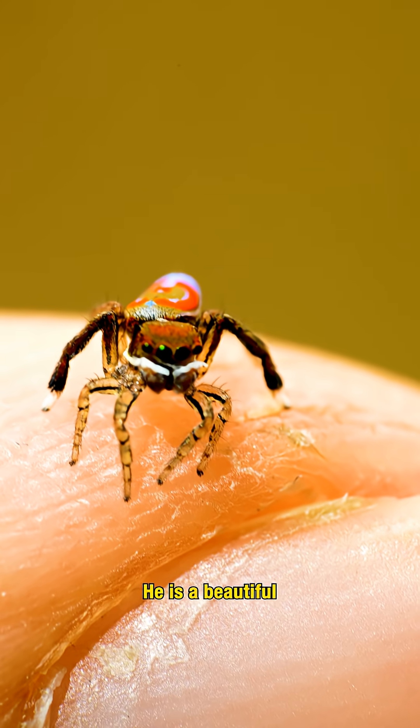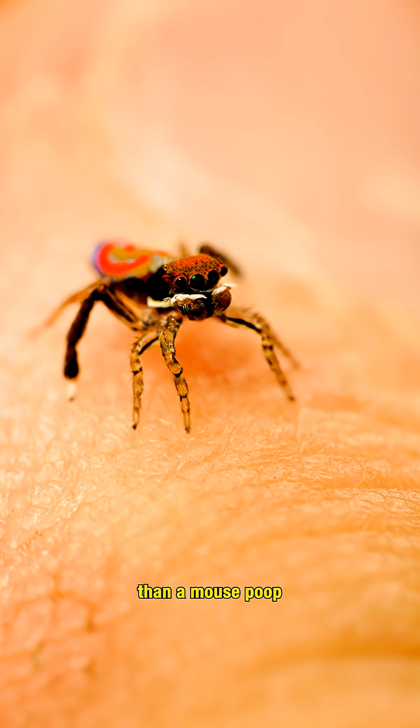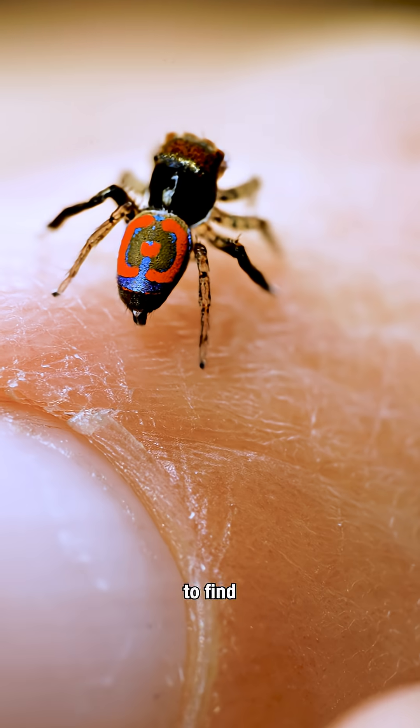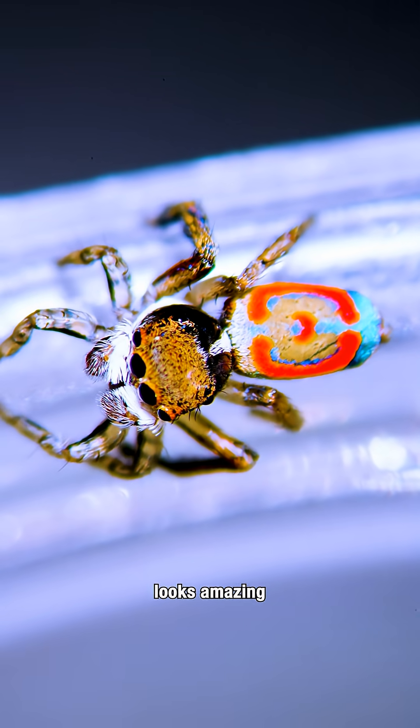But first, this is Jeremy. He is a beautiful peacock jumping spider and he is smaller than a mouse poop. He was super tricky to find because he is so tiny, but I wanted to film Jeremy for you all because he looks amazing.